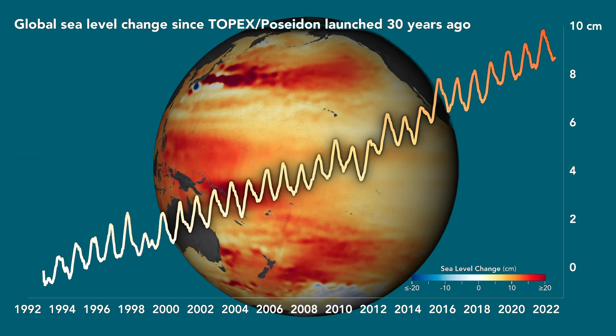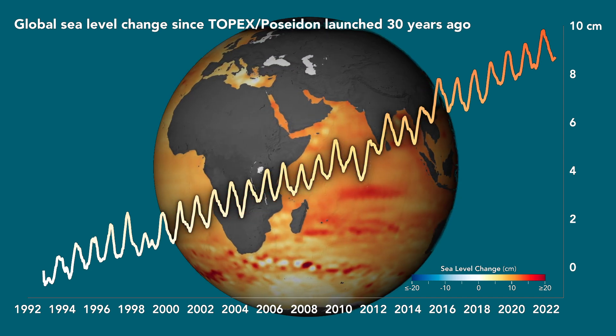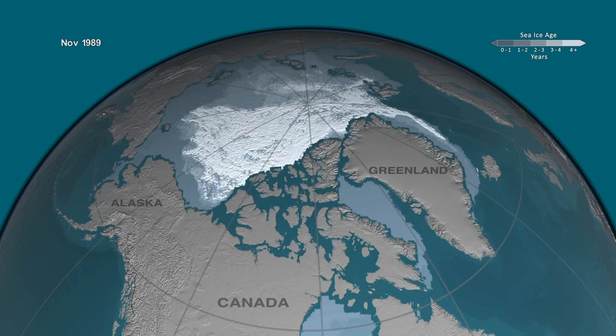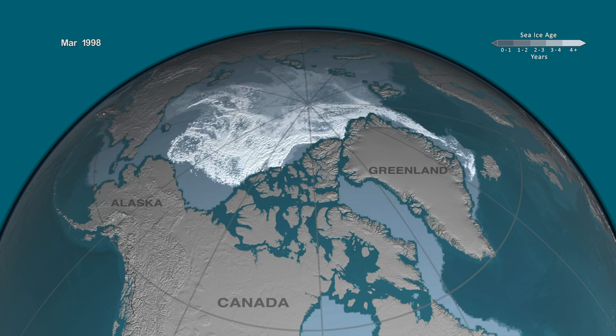Today, ocean currents are under threat. Melting polar ice threatens to disrupt the thermohaline circulation, with devastating consequences for the climate and marine life. Rising sea levels drown mangroves and coral reefs, while shifting currents upend fish migration and ecosystems.